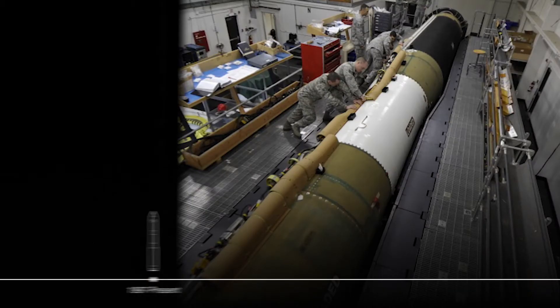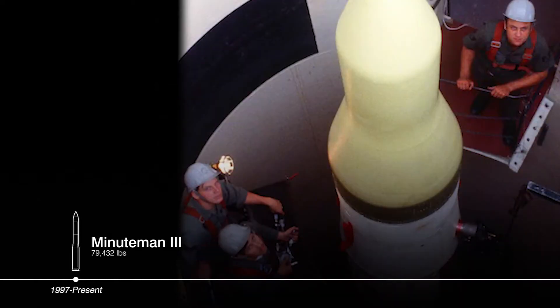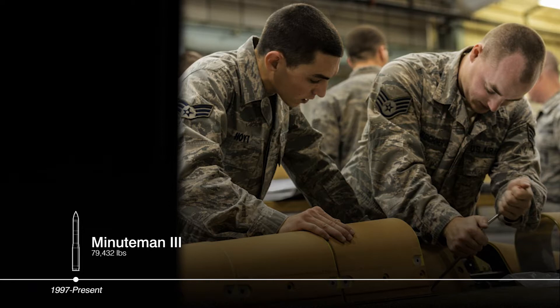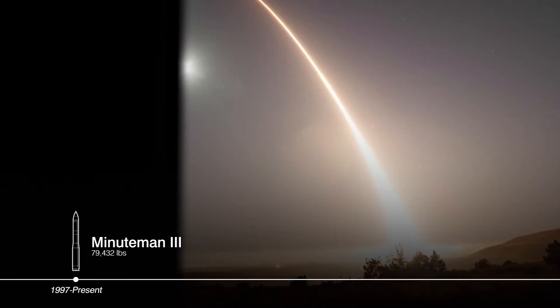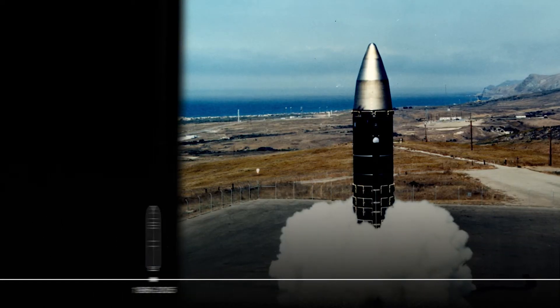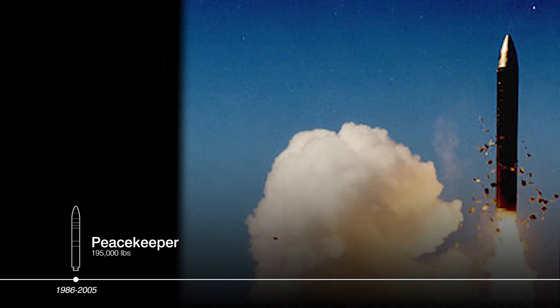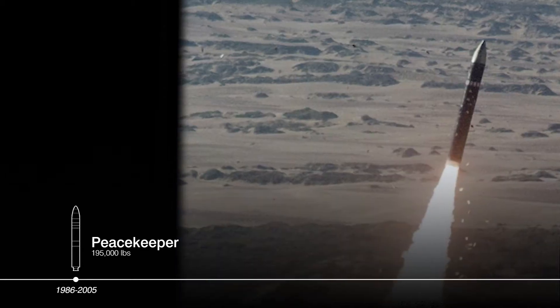The current Minuteman III is the result of over four decades of spiral development. When fielded in the 1970s, it deployed into hardened silos and gave airmen on alert advantages of accuracy, reliability, and near-instantaneous launch capability. Peacekeeper was developed after Minuteman III, carried more warheads, and was cold-launched, allowing for silo reuse.